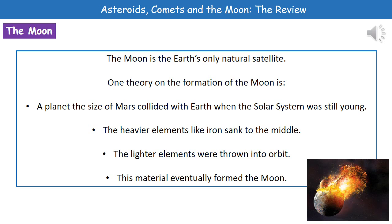Now what we need to understand then is how the Moon actually came to be there — what formed the Moon? And the one theory that we need to remember is the one where basically we had a planet the size of Mars colliding with Earth when the solar system was still very young. So we've basically got two planets coming together and colliding. As a result of that collision, those heavier elements like iron sank down to the middle, and that's what makes up the core of the Earth — which is mainly iron. And then those lighter elements were thrown out into orbit, and over time gravity pulled those lighter elements together and that then formed the Moon.